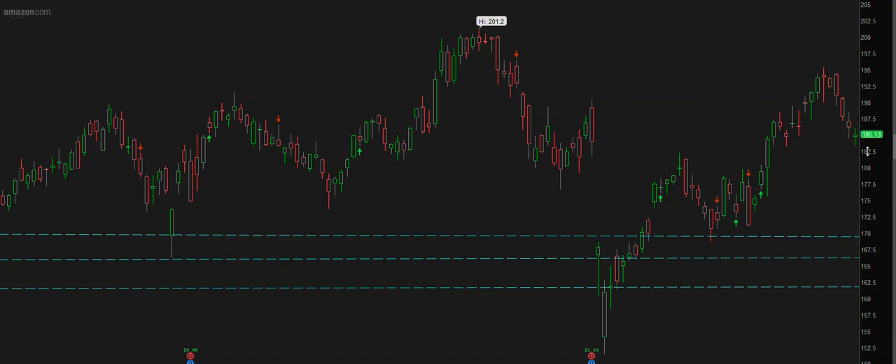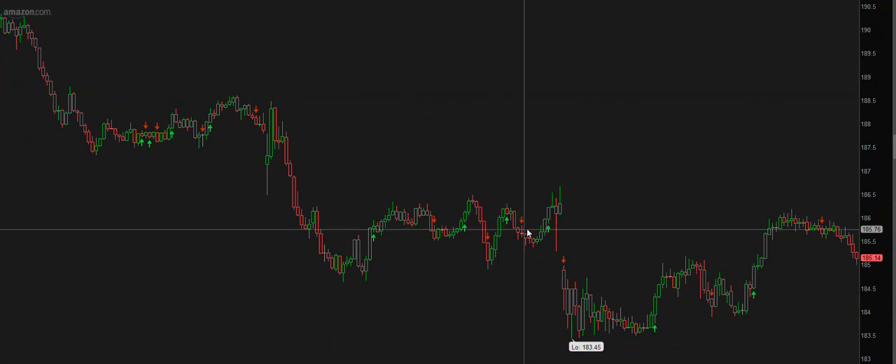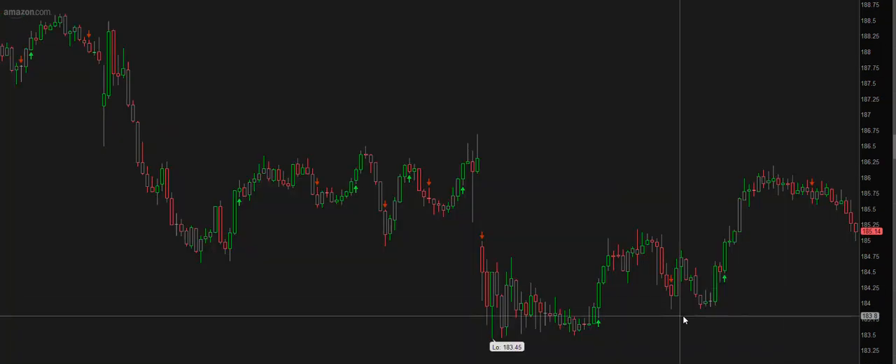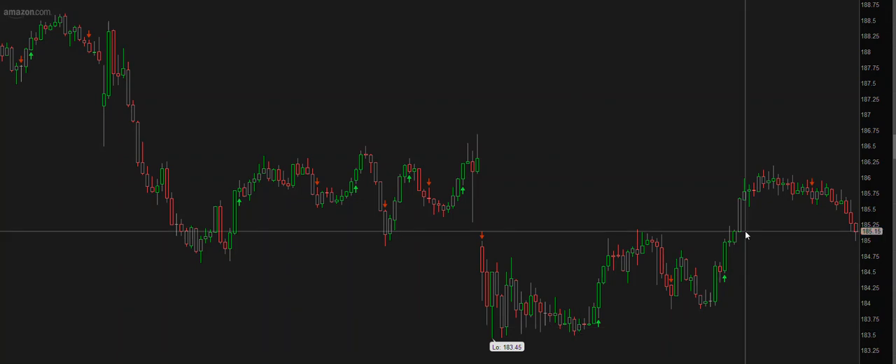We took this trade on Amazon. If you look at the smaller time frames, we took this trade around 235 last day. Yesterday, at around 185.50, we got the entry exactly. Then today it was a gap down, and while they traded pretty much in the lows, we were able to